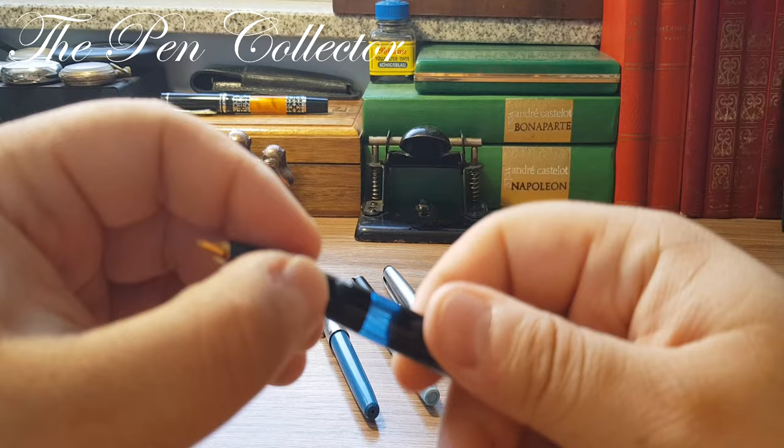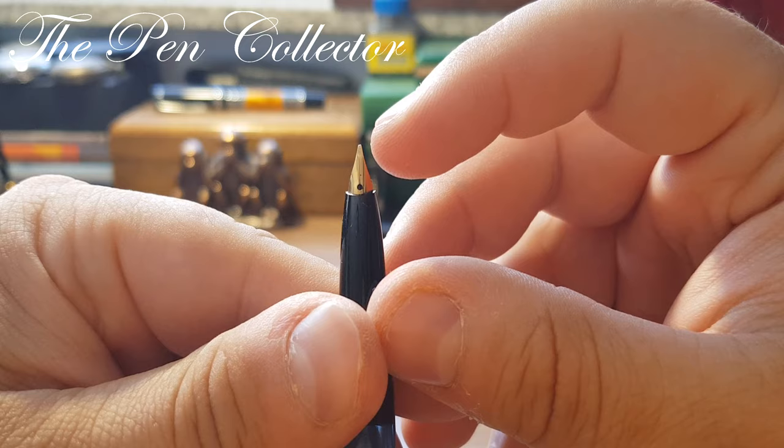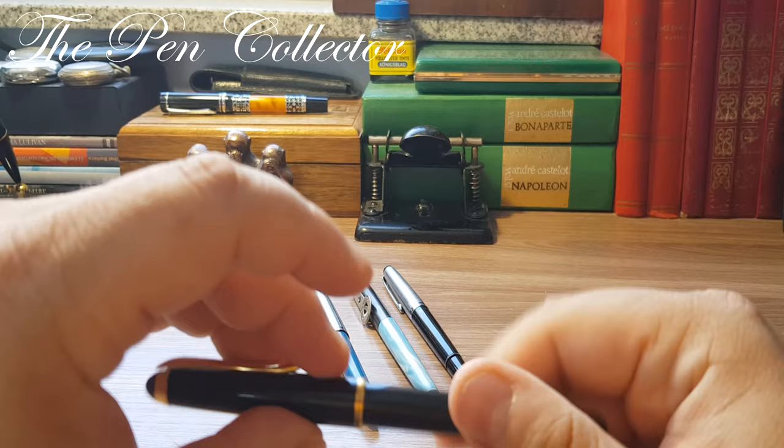I'm not entirely sure, but I believe on this model the nib is gold — we have a gold nib.